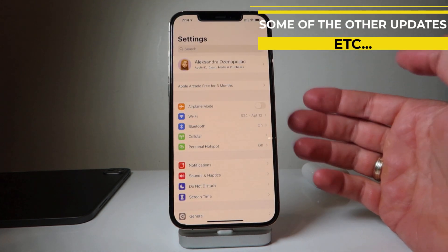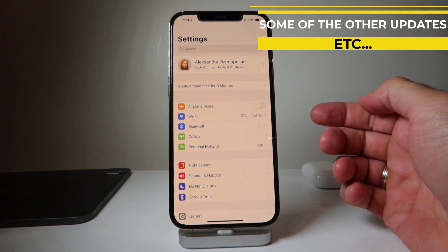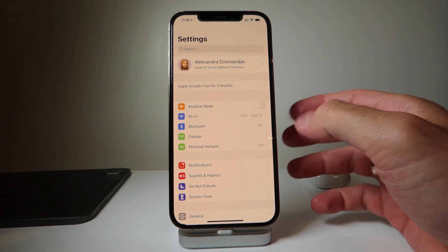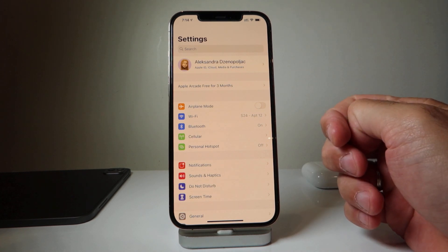There's also dual SIM support that enables 5G connectivity on the line using cellular data on iPhone 12 models, so you can have 5G for both SIM lines.